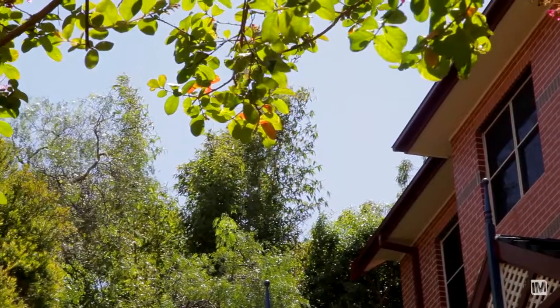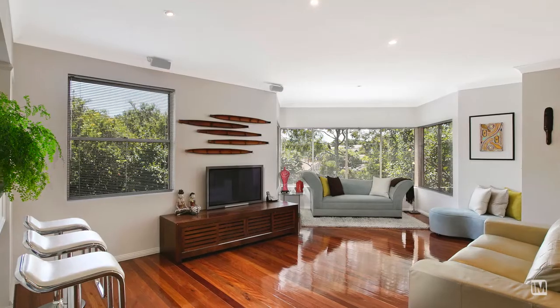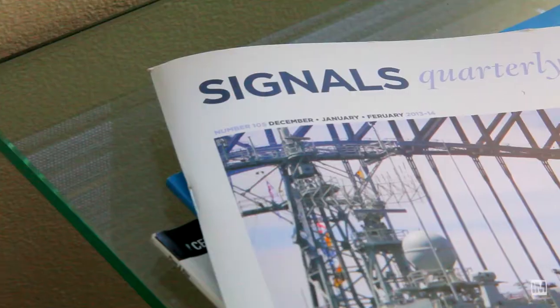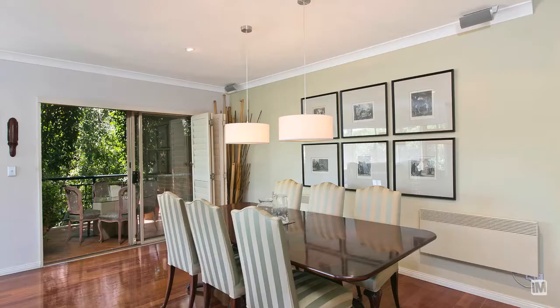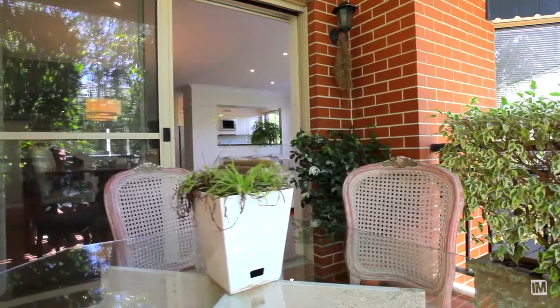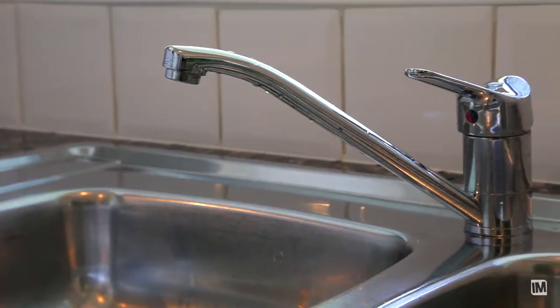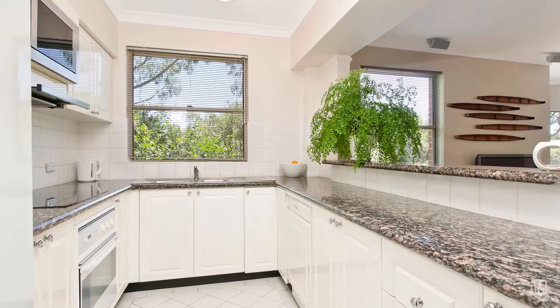This apartment is one of the most sought after properties in the area and truly does have the wow factor. The open plan living and dining areas boast an abundance of space, natural light and privacy, perfect for casual everyday living. Overlooking the open plan living and dining areas is this contemporary kitchen featuring ample bench and storage space.